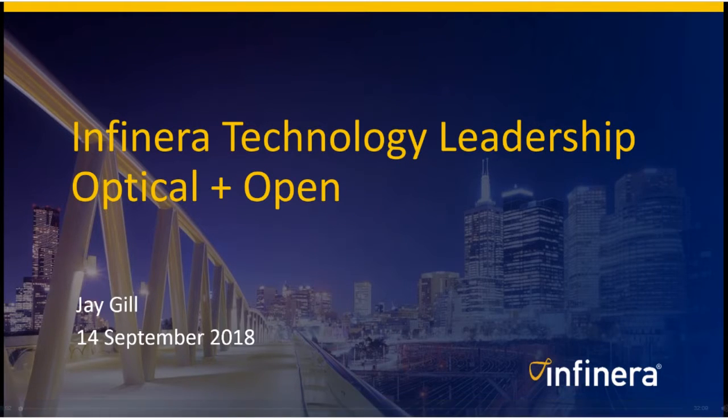Hi, this is Jay Gill. This session has two different topics related to Infinera technology leadership: optical leadership and open leadership.